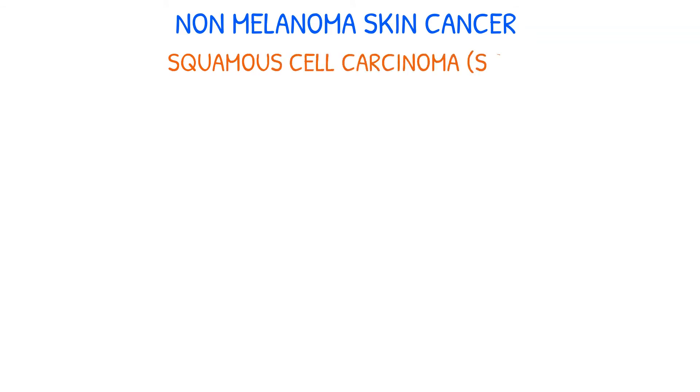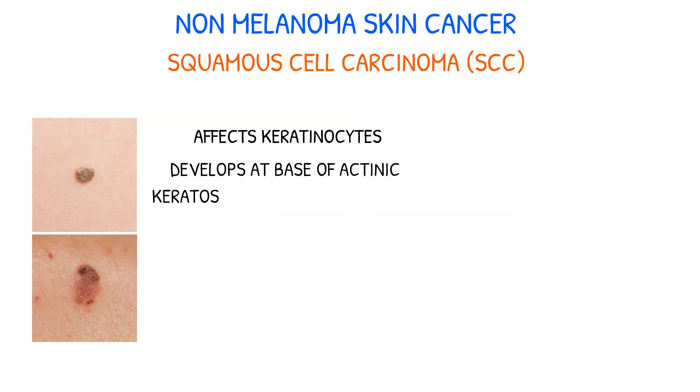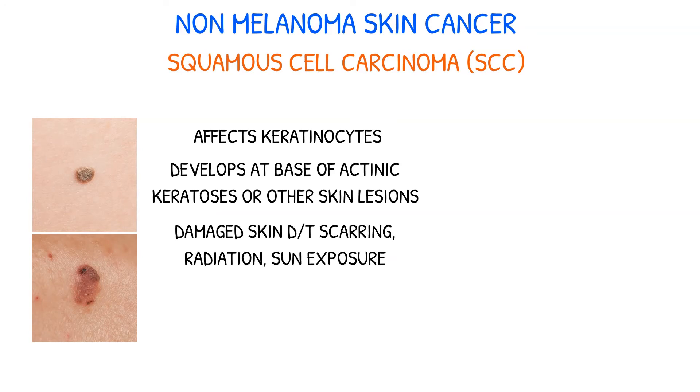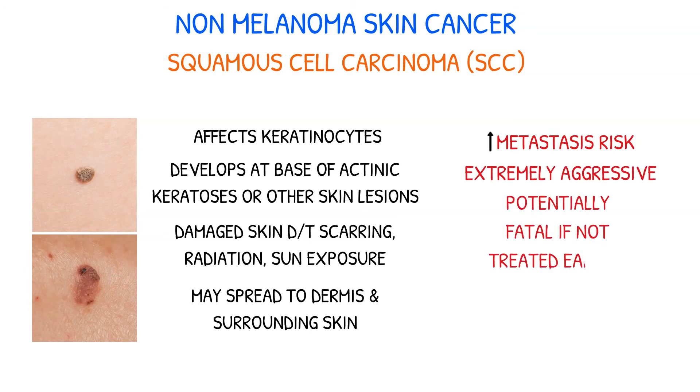Squamous cell carcinoma, which affects keratinizing epidermal cells, frequently develops at the base of actinic keratosis and other lesions in sun-exposed skin. Moreover, it can appear on skin that has already suffered damage from scarring, radiation, or sun exposure. Even though basal cell carcinoma is more frequent, SCC is still a serious health risk. It has the ability to spread to the dermis and surrounding skin, and larger tumors carry an increased risk of metastasis, which can be extremely aggressive and potentially fatal if not treated early and effectively.